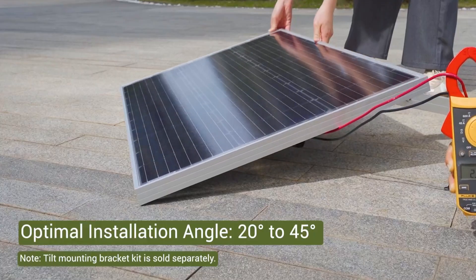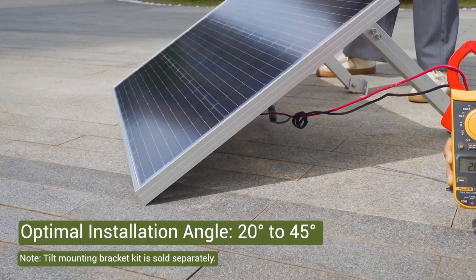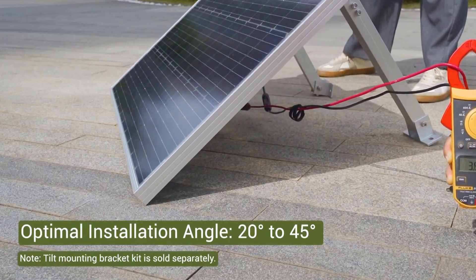For RVers, cabin owners, or boaters wanting dependable off-grid energy, this is a smart, no-regrets investment that delivers power, protection, and performance.